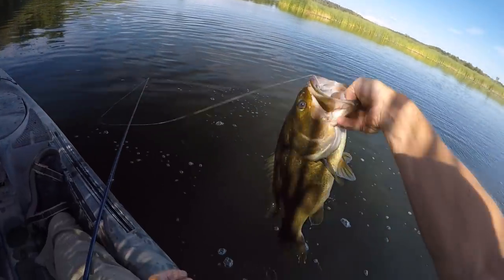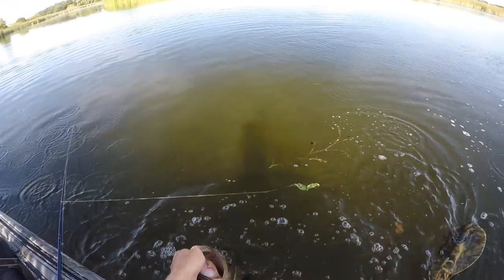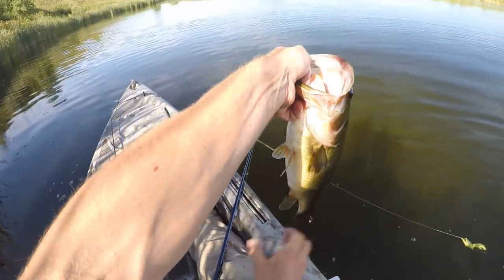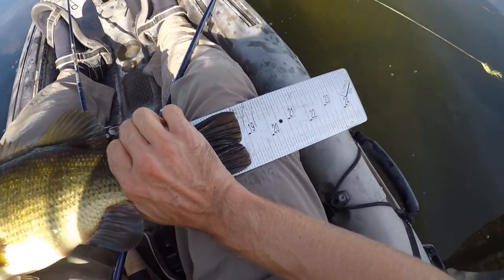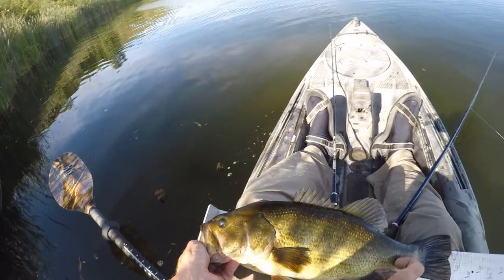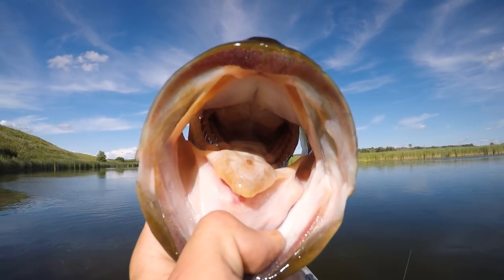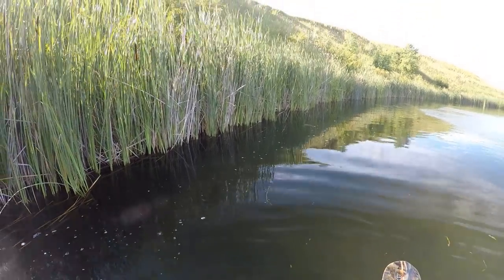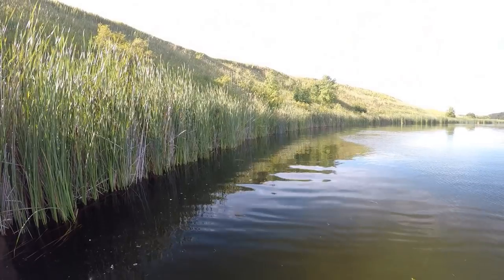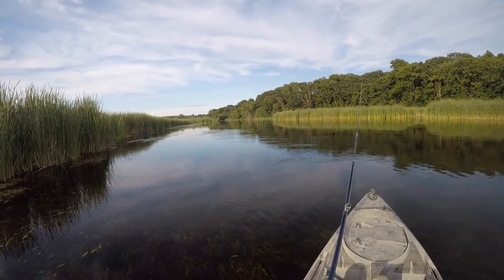He just exploded on that frog. We're gonna get a quick measurement — nice fat one. About 18 and three quarters, just shy of 19. Nice big old river largemouth. It looks like he's going right back for those cattails — that's probably what he was hiding in. And it's so weedy out here right now.